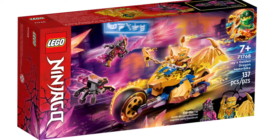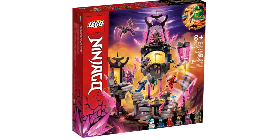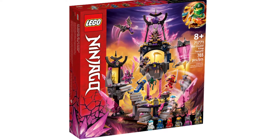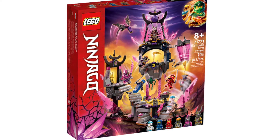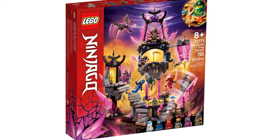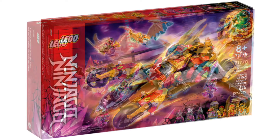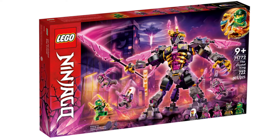Jay's my favorite ninja, so I'm super excited to have him in a new costume. The other set I'll be getting from this wave is the Crystal King's Temple. This has all of our ninja as well as a warrior and the Crystal King, and I think this is just a really creative, cool build that we don't see too often from Ninjago. Honestly, as I look through all the other sets in the theme, it's just so much gold and purple that it turns me off a little bit, but I do plan on getting those two sets.